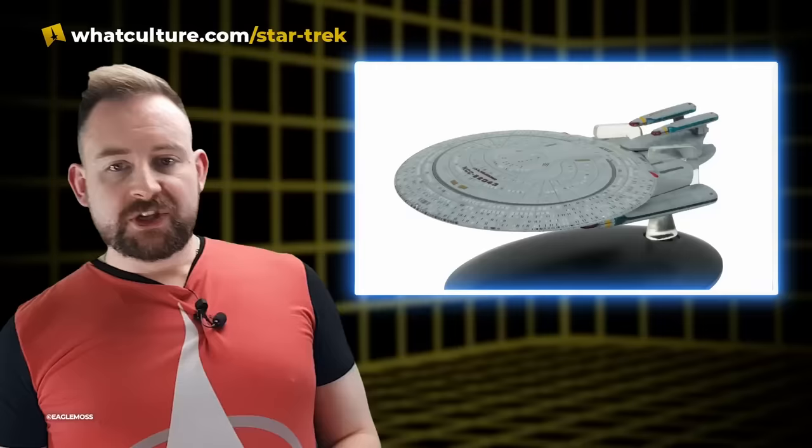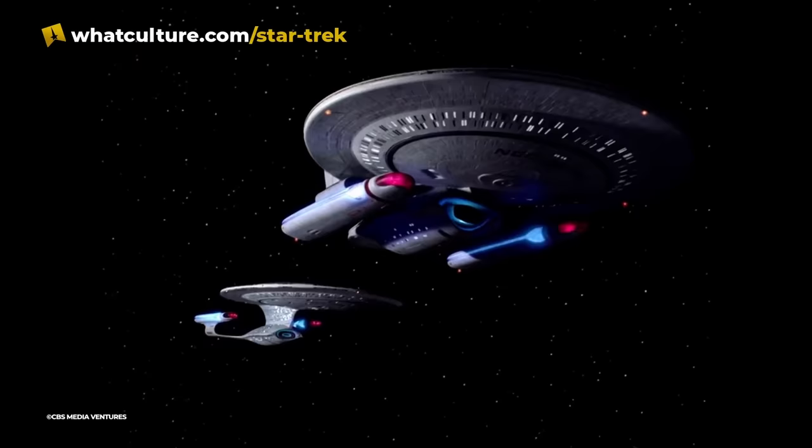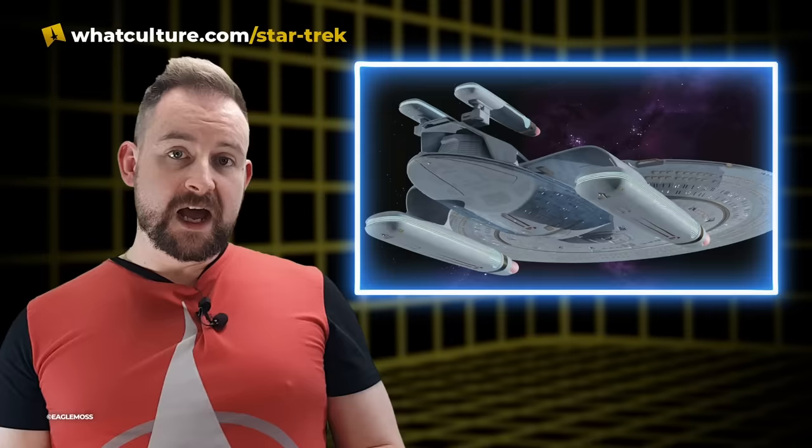Number 10: the Proto-Nebula class. The USS Melbourne was introduced in The Best of Both Worlds Part Two — well, introduced by name in Part One with the appearance happening in Part Two. We have come to understand and expect a Nebula class to have that triangular shaped sensor dome above the Galaxy class saucer section, but that was not always the case. The Proto-Nebula class had two smaller warp nacelles where that triangular piece was going to be.